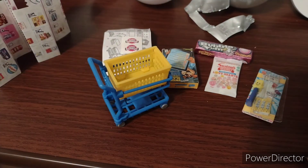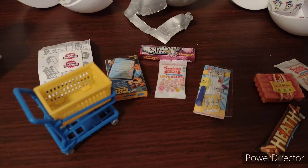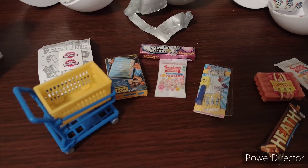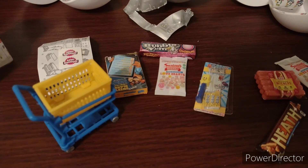I want to thank you guys for watching another unboxing with me of these good little CS3 Mini Brands. If you want to see more unboxings with me, please subscribe to the channel. If you have anything to say, please comment down below. I want to thank you guys for watching — see you next time for another unboxing video.